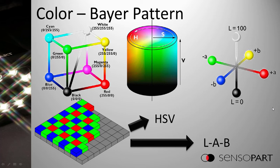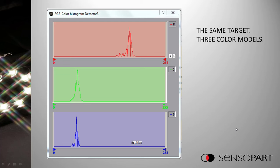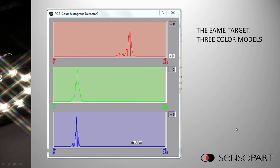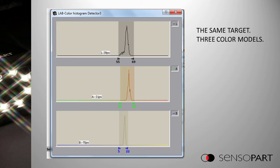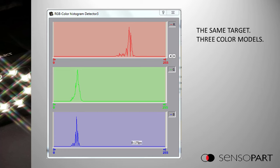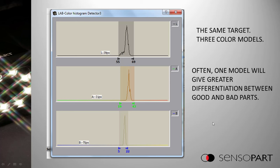In vision systems, as in life, everything is a trade-off. RGB is the native format; using the other two color models requires a little more execution time, which may or may not be a problem. To illustrate, the same target shown under RGB, HSV, and LAB produces vastly different histograms. In real life, often for an application, one of these models will give greater differentiation between good and bad parts, because numerically on those three axes you'll find a greater numerical difference.